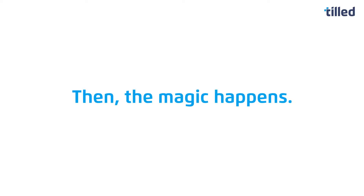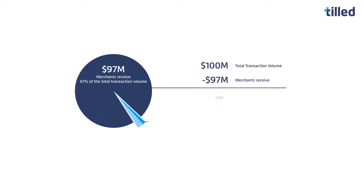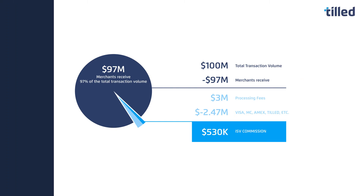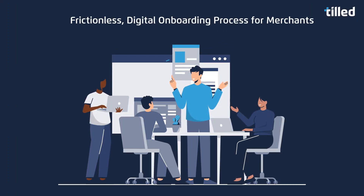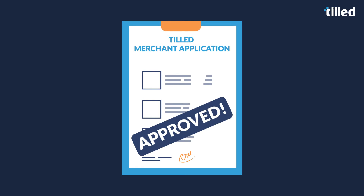Then the magic happens. Through a healthy revenue share, your company can start earning money from every payment merchants process through your system. And getting started takes no time at all — thanks to our digital merchant onboarding process, it takes less than 10 minutes for your merchants to apply, get approved, and start processing payments.